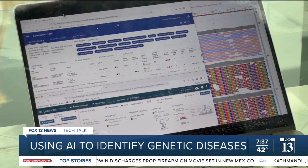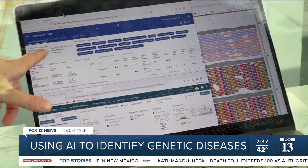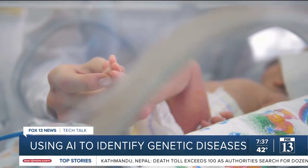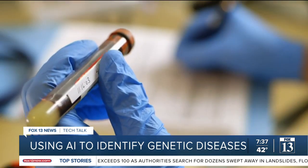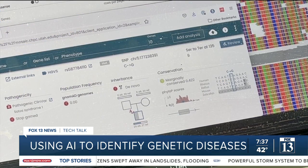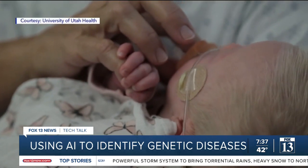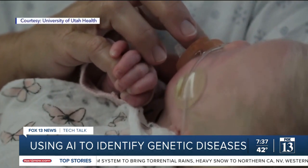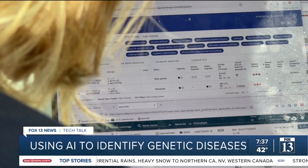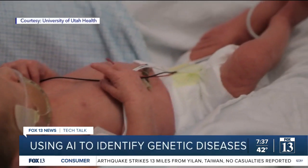Dr. Mark Yandel and his team developed a tool that sequences a baby's genome to find out what genetic disease is making it sick. It starts with doctors taking a blood sample, which is then analyzed by a program that uses artificial intelligence. The baby's DNA and medical records are then cross-referenced with the worldwide database of medical and scientific data. The tool can look at all of that basically in real time and come to a decision incredibly rapidly.